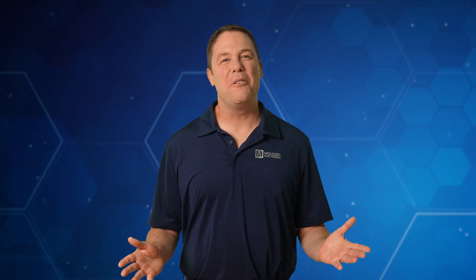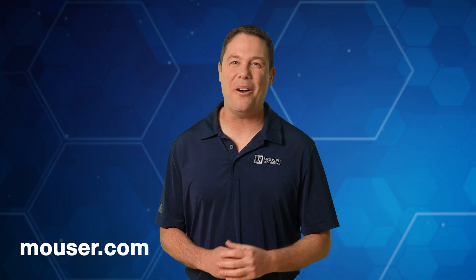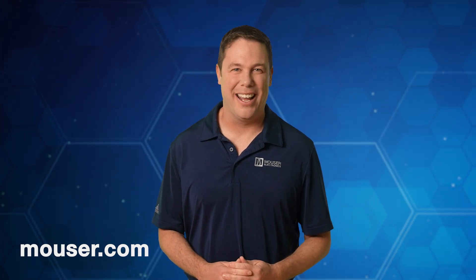That's going to do it for this tech guide and we hope you enjoyed it. For more information on ROHM's automotive grade SiC Schottky barrier diodes, head over to Mouser.com today or click the link in the description. Thanks for joining us — be sure to check out our other tech guides to stay updated on how to optimize your design with the latest innovative products.